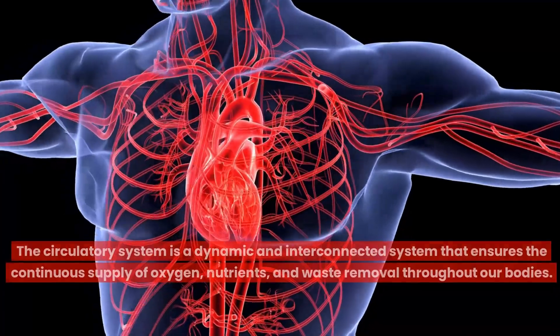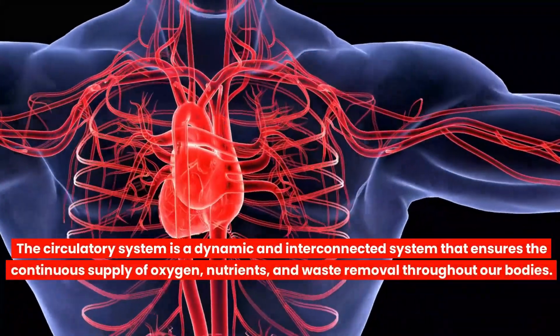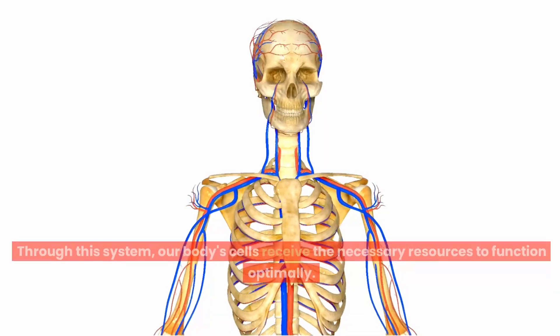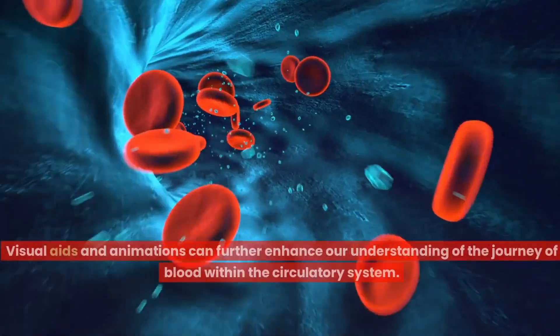In conclusion, the circulatory system is a dynamic and interconnected system that ensures the continuous supply of oxygen, nutrients and waste removal throughout our bodies. Through this system, our body's cells receive the necessary resources to function optimally.